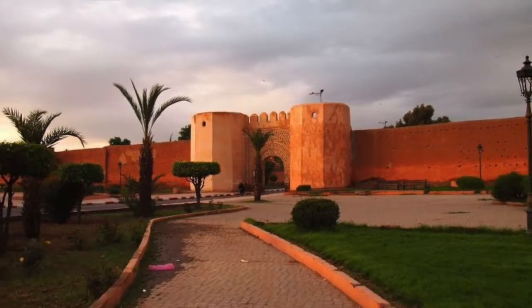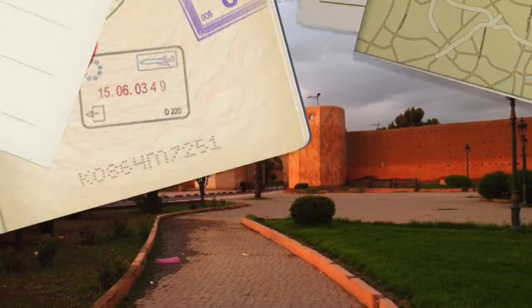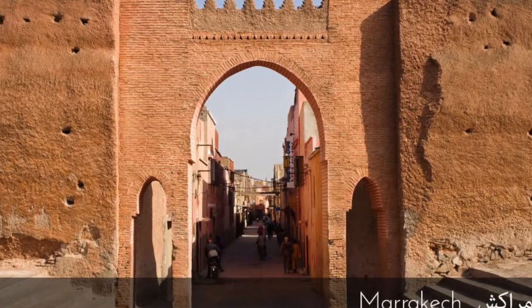Marrakesh Gates: there are many striking gates along the city's walls and palaces that have protected the city in the past.